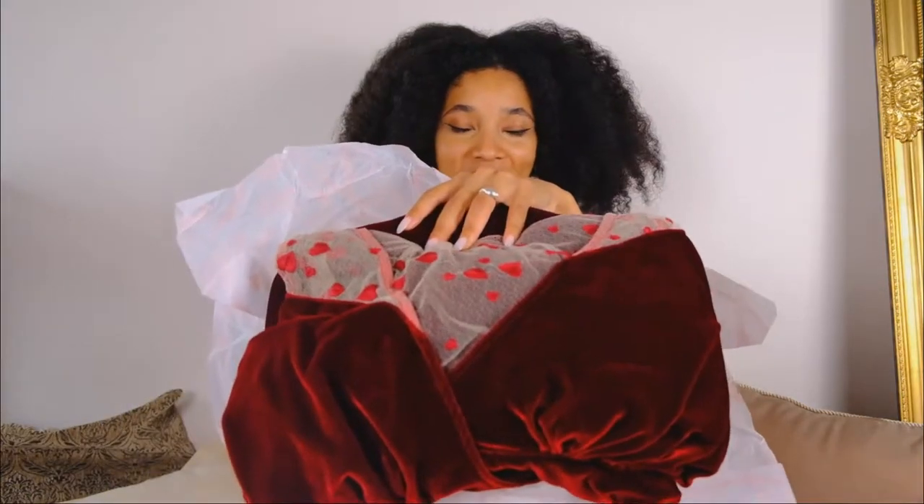Can you tell how beautiful the shade of red is? This is so lush. I feel this is going to be incredible and regal. I need to try this on.